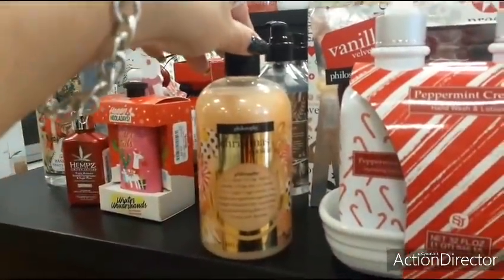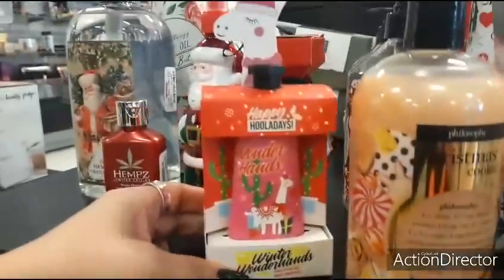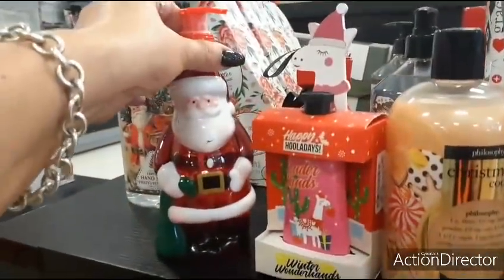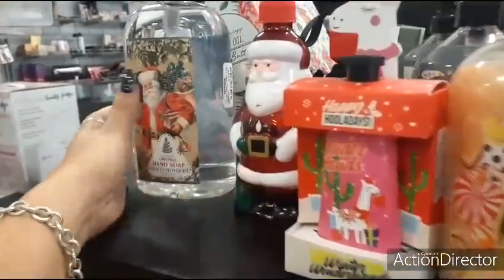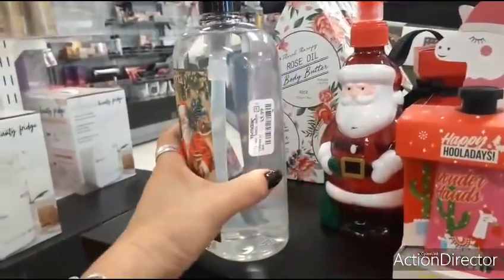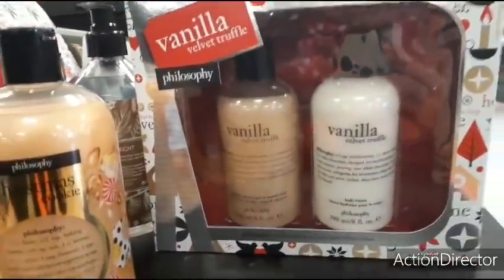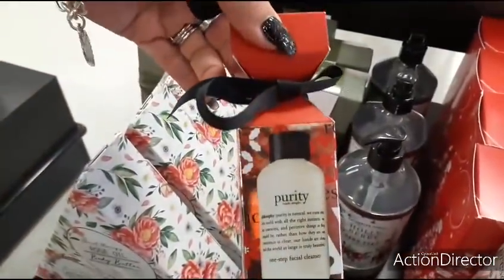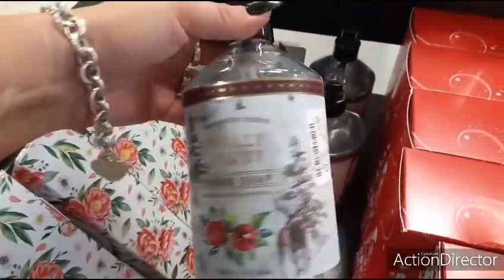Look at this Christmas Cookie by Philosophy — $10.99. Wonder Hand Happy Holidays — that's a cute stocking stuffer for $3.99. And dollar tree — this is really pretty, the old-fashioned Santa Claus hand soap — $5.99. Vanilla Velvet Truffle by Philosophy is $14.99, a cute gift.